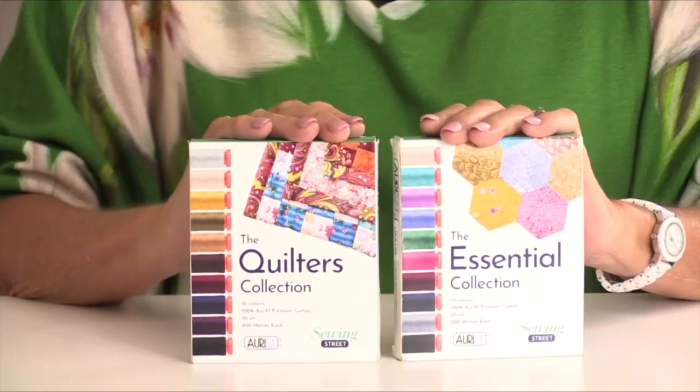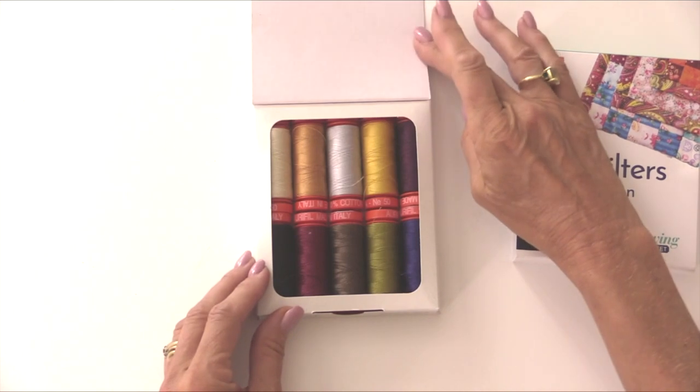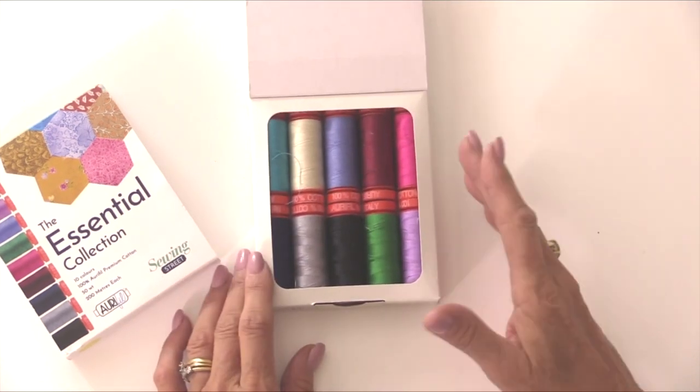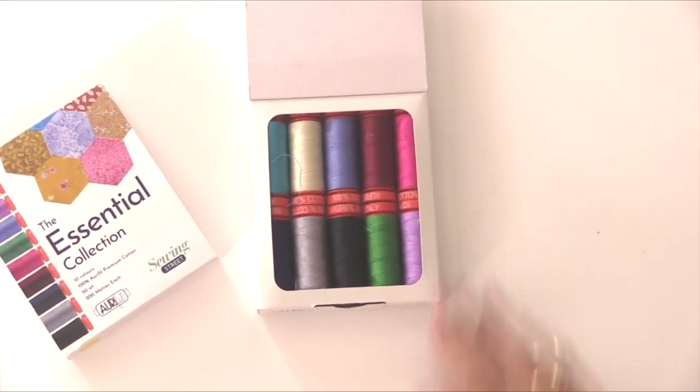Each thread goes through 15 steps before it even gets onto a spool and then comes to you for your sewing projects. At Sewing Street we've collaborated with Aurifil and brought you two collections. The Quilters collection is exclusive to Sewing Street, developed through research with quilters. The second is the Essential collection for homemakers, bag makers, craft sewers and dressmakers — the most popular colours you'll use. So if you want your projects to last longer and your seams to be stronger, invest in some quality thread.